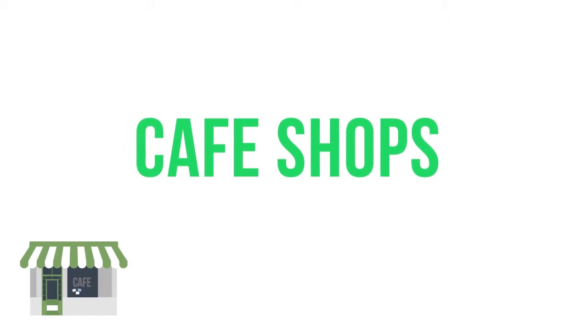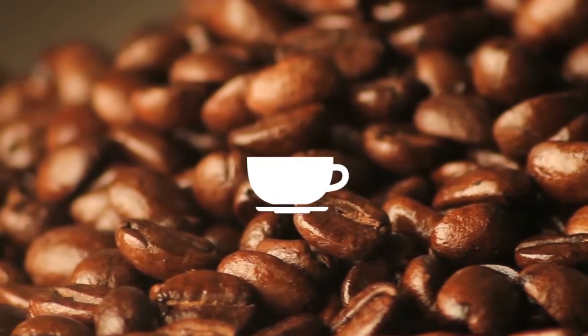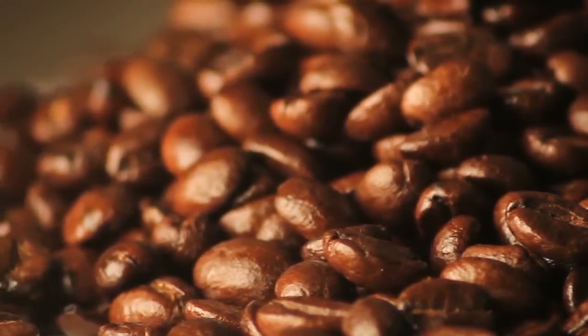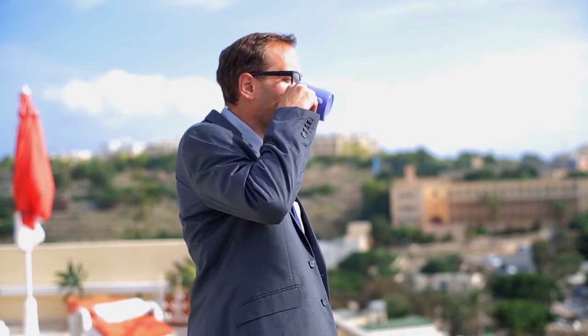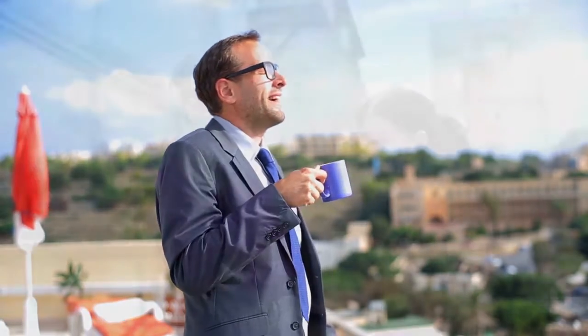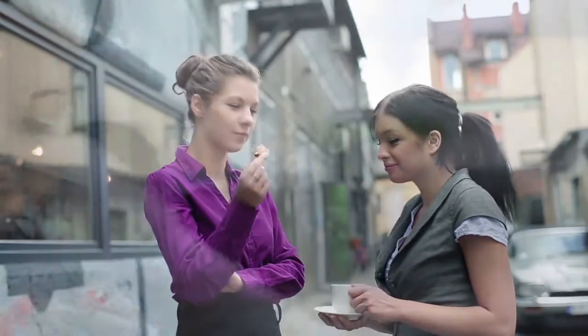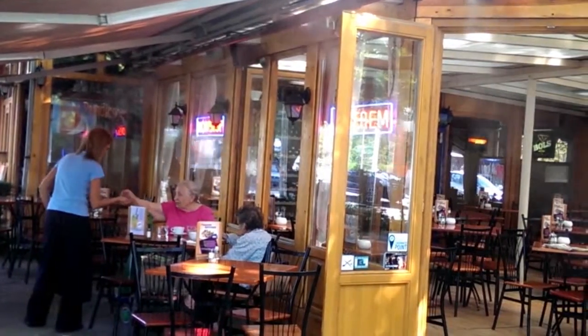The average person drinks 1.6 cups of coffee per day, reflecting how much people love coffee. Yet almost all outdoor café shops are empty during hot summers in the Arabian Gulf region — imagine the money lost by restaurants having empty spaces for prolonged periods while still paying rent. The Energy Cooling system can bring down the temperature and increase relative humidity, creating a splendid environment for people.